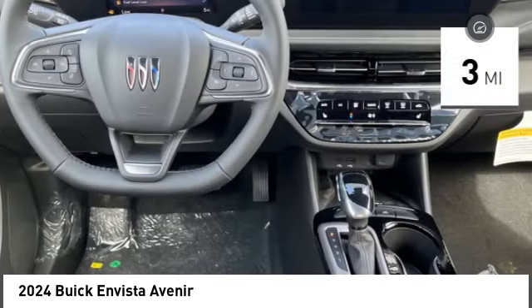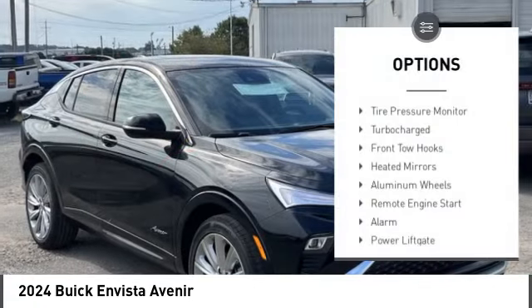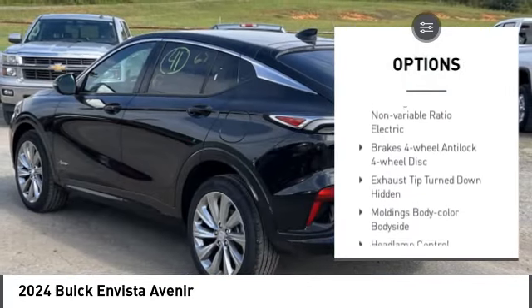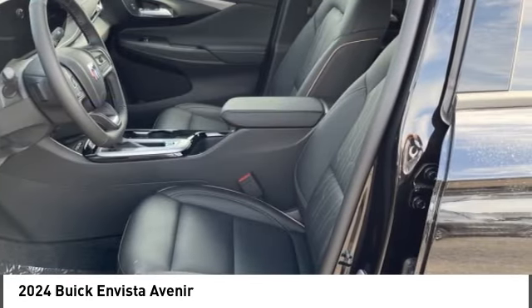This vehicle has less than 100 miles. Here are some of this vehicle's great options: tire pressure monitor, turbocharged, front tow hooks, heated mirrors, aluminum wheels, remote engine start, alarm, power lift gate, traction control, stability control.